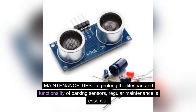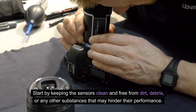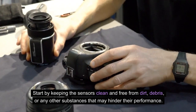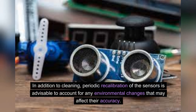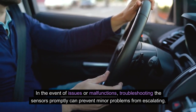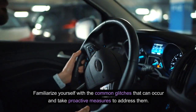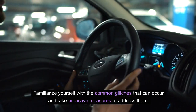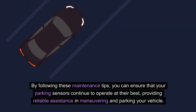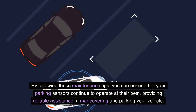Maintenance tips. To prolong the lifespan and functionality of parking sensors, regular maintenance is essential. Start by keeping the sensors clean and free from dirt, debris, or any other substances that may hinder their performance. In addition to cleaning, periodic recalibration is advisable to account for any environmental changes that may affect their accuracy. In the event of issues or malfunctions, troubleshooting the sensors promptly can prevent minor problems from escalating. By following these maintenance tips, you can ensure that your parking sensors continue to operate at their best, providing reliable assistance in maneuvering and parking your vehicle.